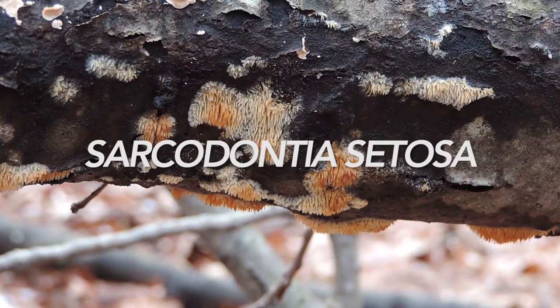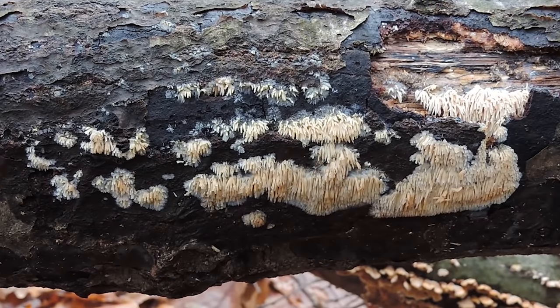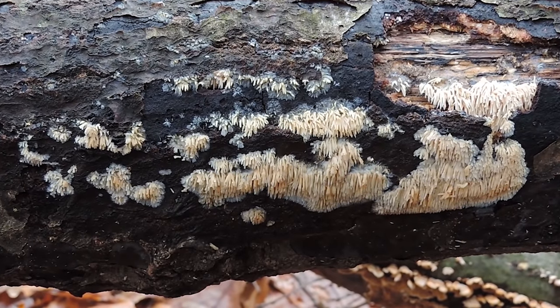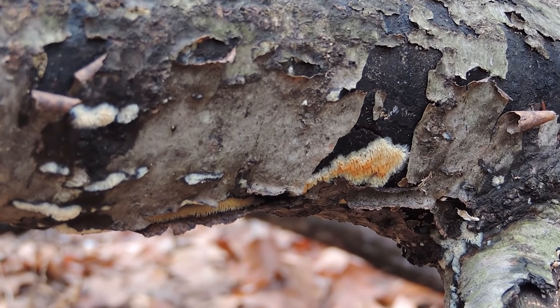How I know it's Sarcodontia cetosa: first, it's got those waxy spine-like structures on it — it's actually a crust fungus. But if you smell it, it smells kind of sweet, kind of acrid as well. And it's yellowish, orangish, but it turns whitish as well.